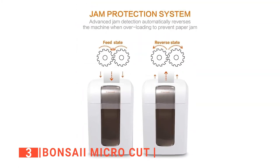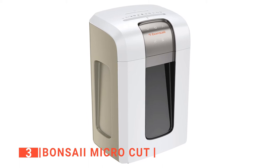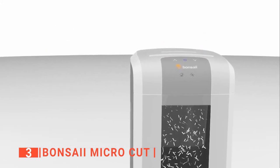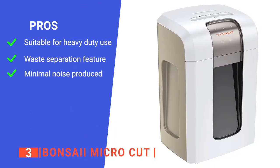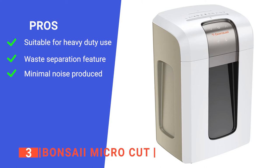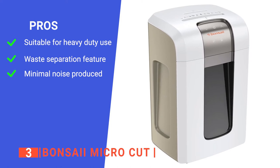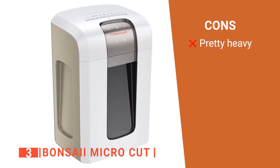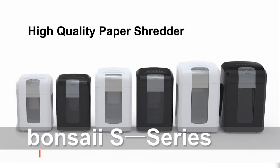Moreover, the Bonsai Super Microcut is equipped with an ultra-reliable automatic anti-jam system, which prevents the paper shredder from jamming whenever it gets overloaded. When running, it only emits a low 58-decibel sound for a quieter shredding experience. Its pros are: it is powerful and can run for more than 4 hours straight, it has an anti-jam feature and separates paper waste from plastic waste, and it has a low noise of only 58 decibels. However, it weighs nearly 40 pounds. The Bonsai Super Microcut is ideal for office use, providing maximum efficiency when mass document shredding.